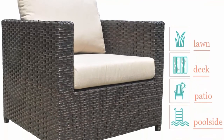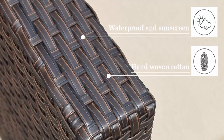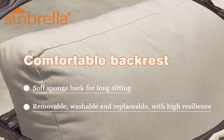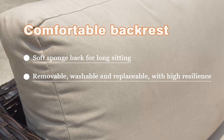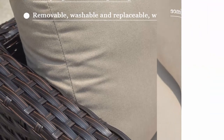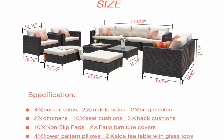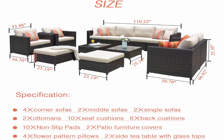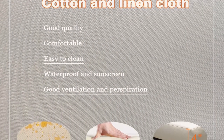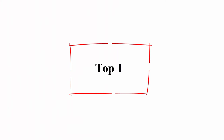Cushion covers with a quick zip are machine washable. Environmental wicker enhances air tightness and water tightness of the fabric, while its unique breathable air permeability can quickly discharge water vapor inside the structure. This wicker patio furniture adds handsome decor to your patio, garden, backyard, porch, deck, balcony, and pool. No assembly required: simply take each piece out of the box and put on the cushions to enjoy it conveniently. Top 1.